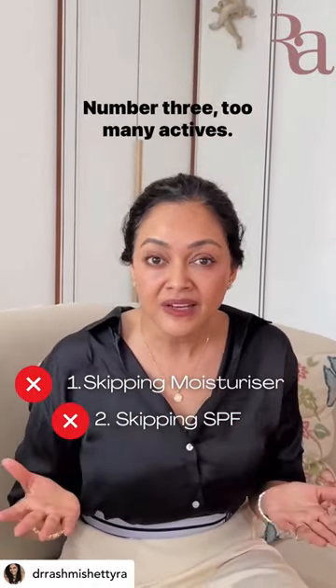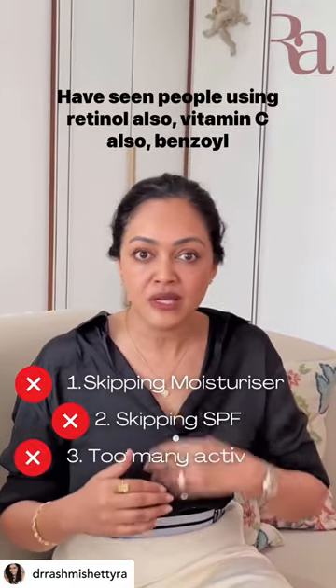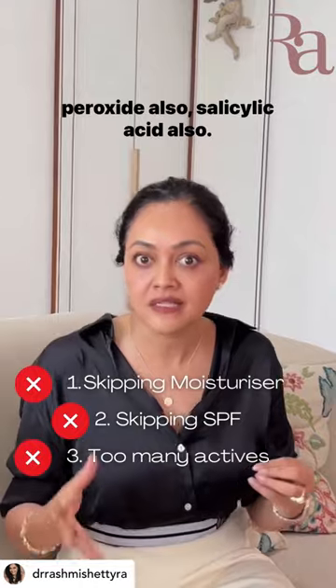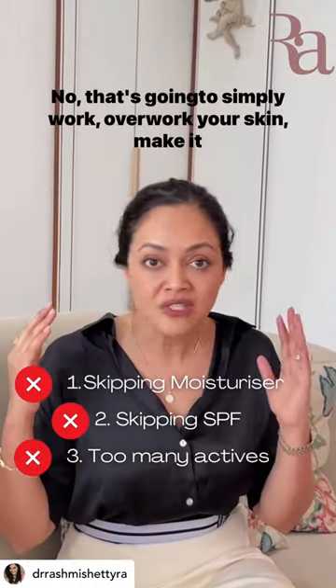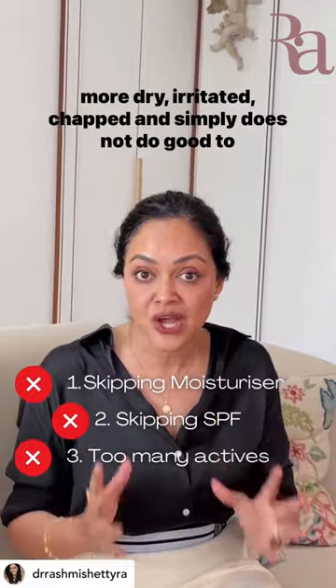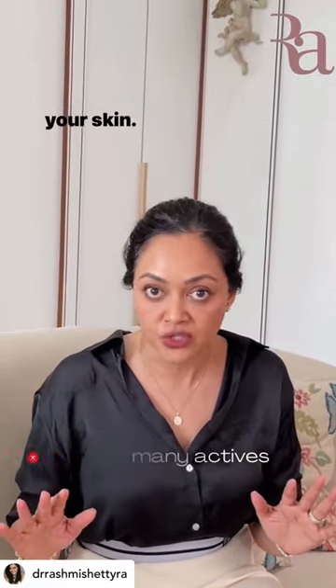Number three: too many actives. I've seen people using retinol, vitamin C, benzoyl peroxide, and salicylic acid all at once — no. That's going to overwork your skin, make it more dry, irritated, and chapped. It simply does not do good to your skin.